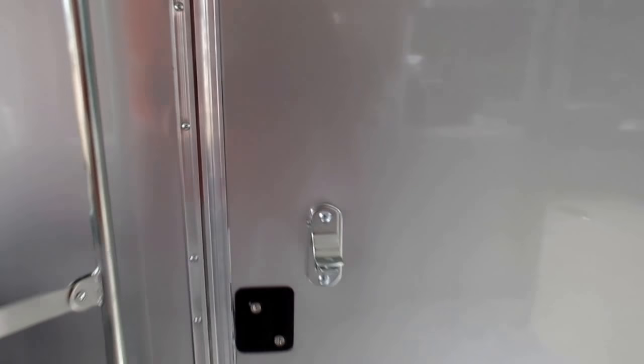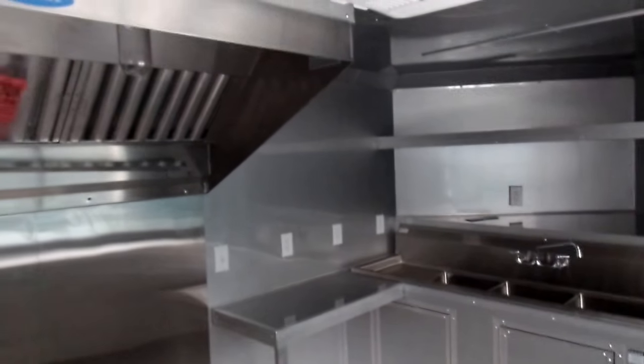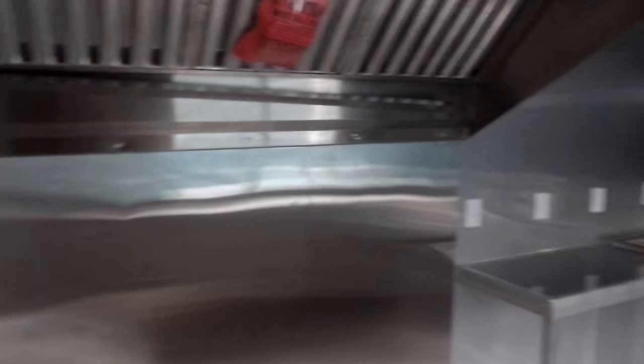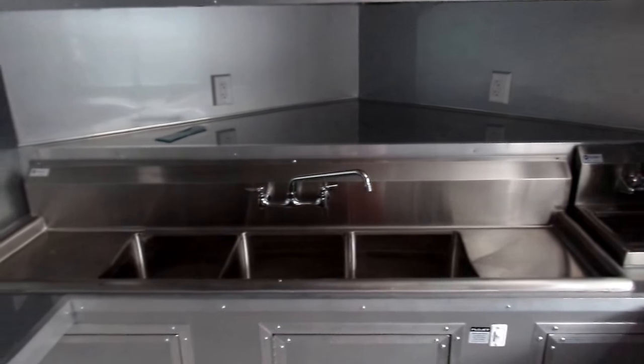There's a 36-inch door into the trailer. The trailer has a six-foot commercial grease hood with stainless steel behind the hood, and exterior outlets along the wall. There's a five-foot window counter underneath as well.